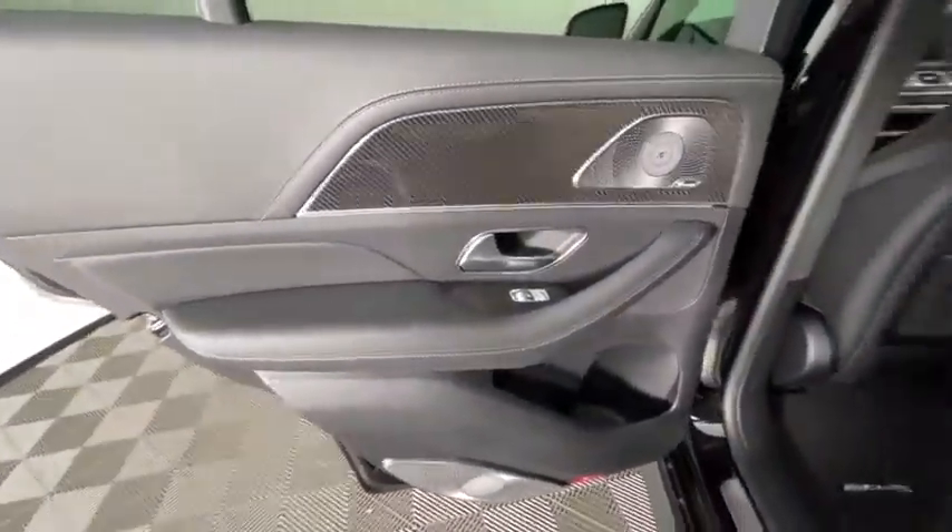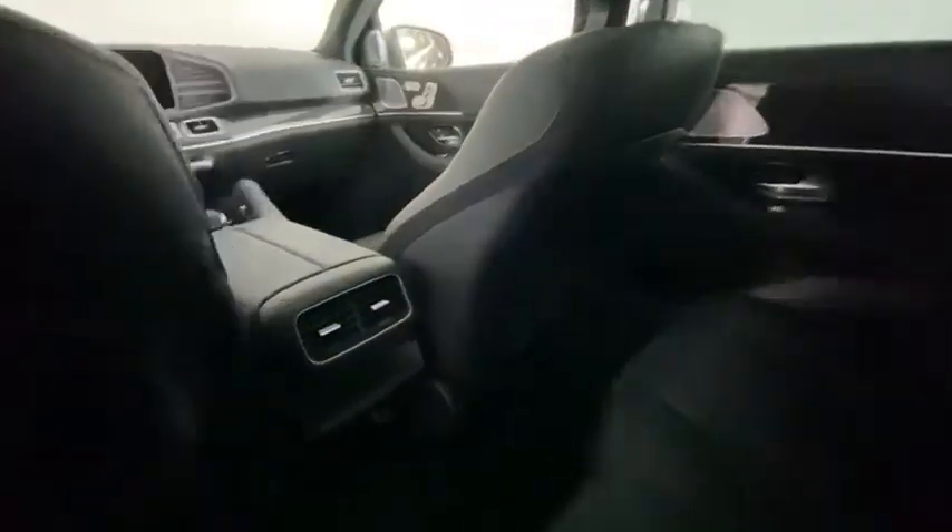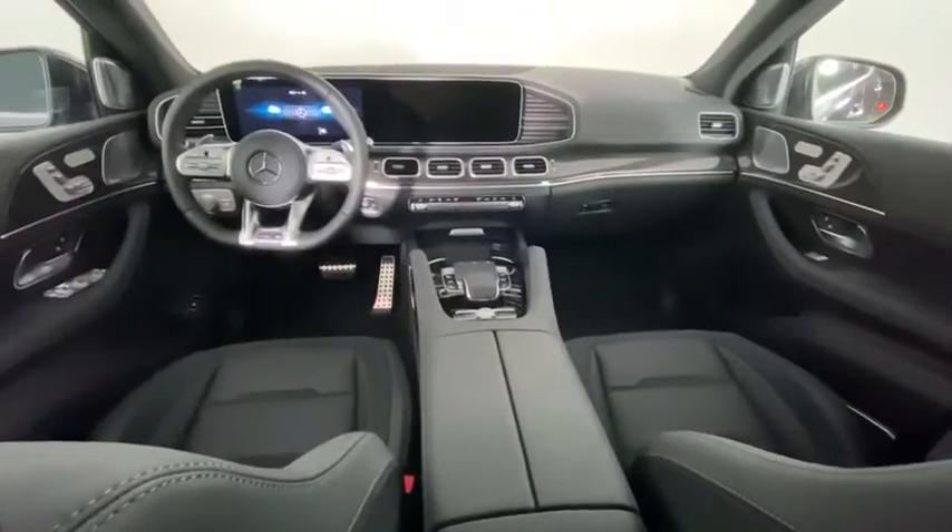Alloy wheels, four-wheel disc brakes, active suspension system, security system, rear window defroster, compass, electronic stability control, power windows.